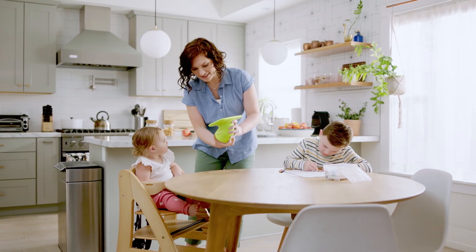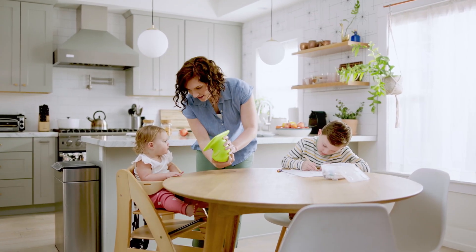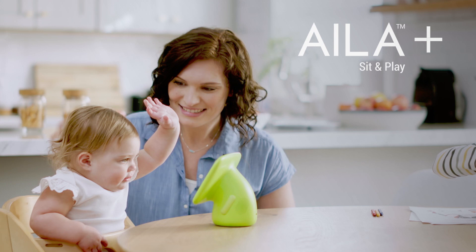As parents, our most exciting moments come when we see the light turn on in our toddlers. That delight you feel when your toddler says their first word, first letter, or first number. A while back, I discovered the Animal Island Learning Adventure Sit and Play, or Ayla for short.